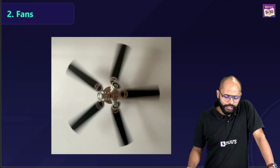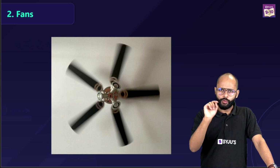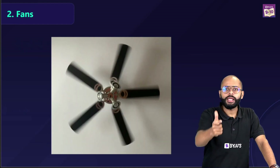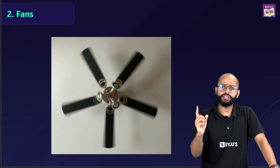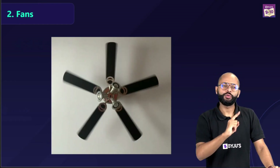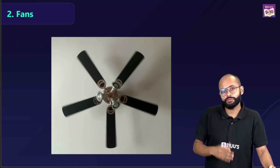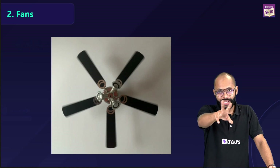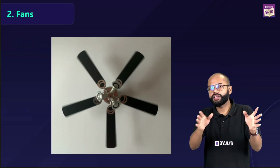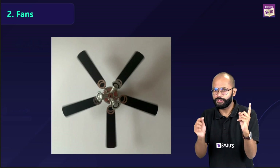The next example is something we've all seen but might not have thought about. When you switch a fan off, it does not stop suddenly even though the current has stopped. It takes time because of inertia of motion — the fan was in motion and its property is to maintain that state. It eventually stops because of internal friction and air friction. If the fan were in space with no friction or air drag, it would just keep rotating forever.